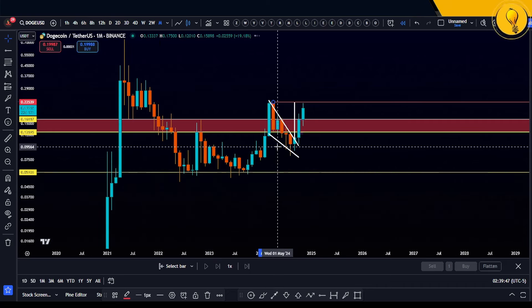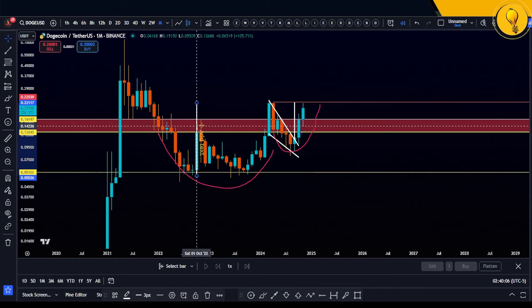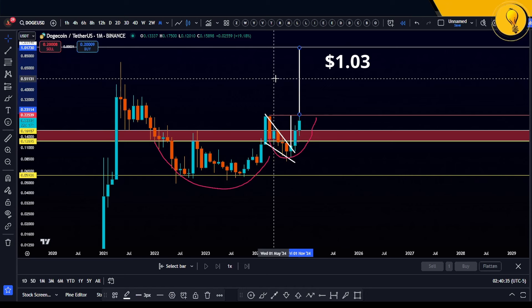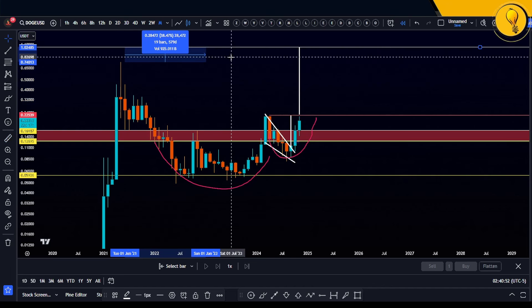That much larger pattern is none other than this beautiful cup and handle-like formation. If we take the measured move of this cup and handle and plot that on the potential break — note that it has not broken just yet, so the pattern hasn't been activated — getting up to 22 cents would basically take Dogecoin closer to activating that larger pattern. If we actually get to the measured move, this would take Dogecoin all the way up to $1.03. That's just the target for the cup and handle. Can it go further? Of course it can, especially in a bull market. Dogecoin's previous high came in at around 74 cents, so from 74 cents to $1.03 is just a 38% move from there.